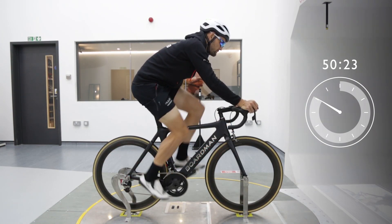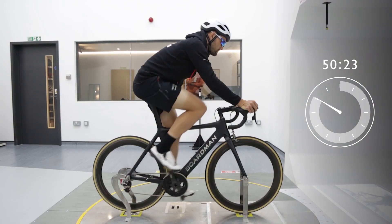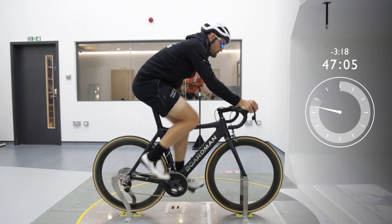Here's the same cyclist, in the same clothes, pedalling at the same cadence — but we've made one important change: he's now on a proper racing bike. Over the course of that 40km time trial, we've just saved him 3 minutes and 18 seconds.